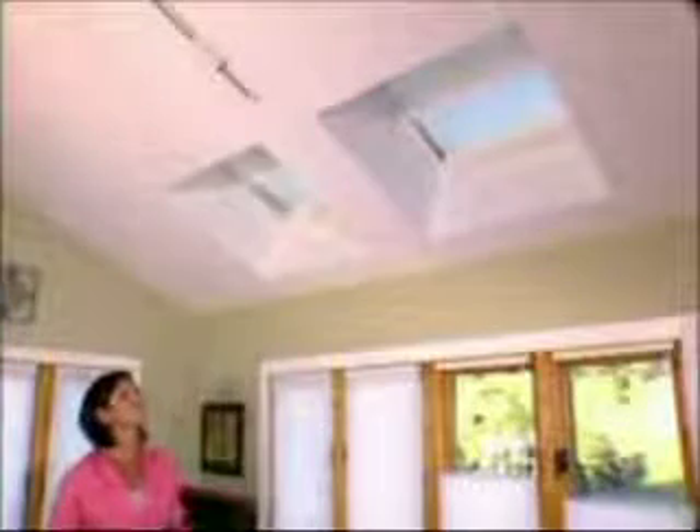The award-winning Duet with PowerRise system offers ease of operation for hard-to-reach windows. This battery-operated remote control system is the affordable motorization option. With LightRise, you simply raise the shade with the touch of a finger, set it to any position, gently grasp the shade to lower it — and it's cordless, offering an uncluttered look and enhanced child safety.